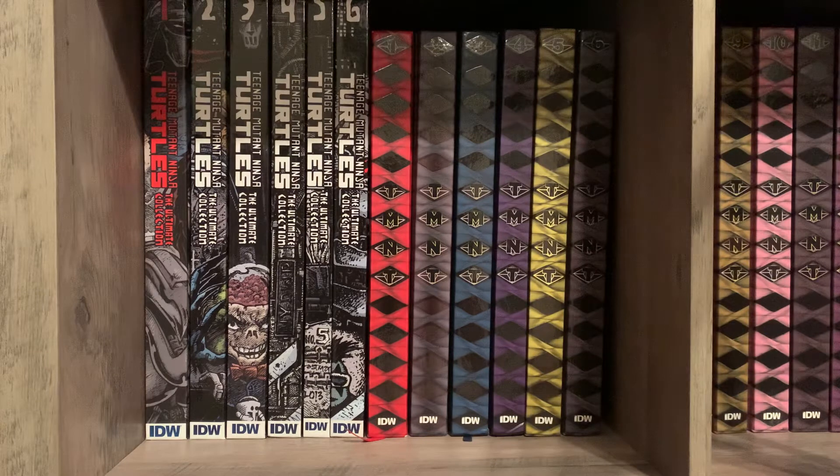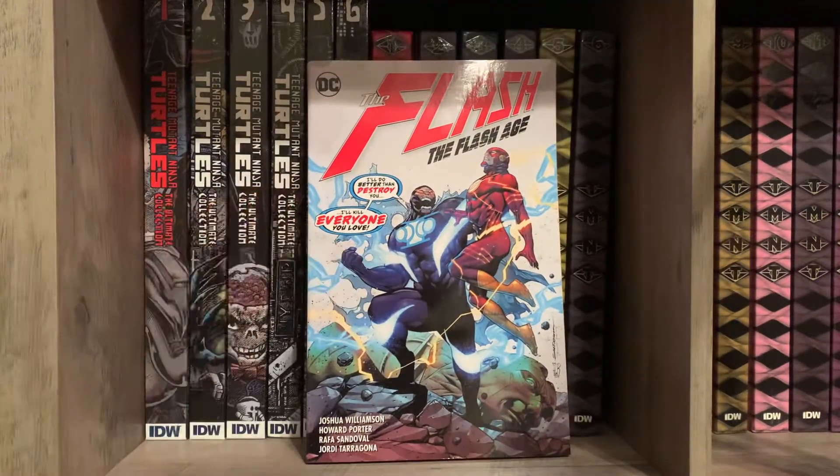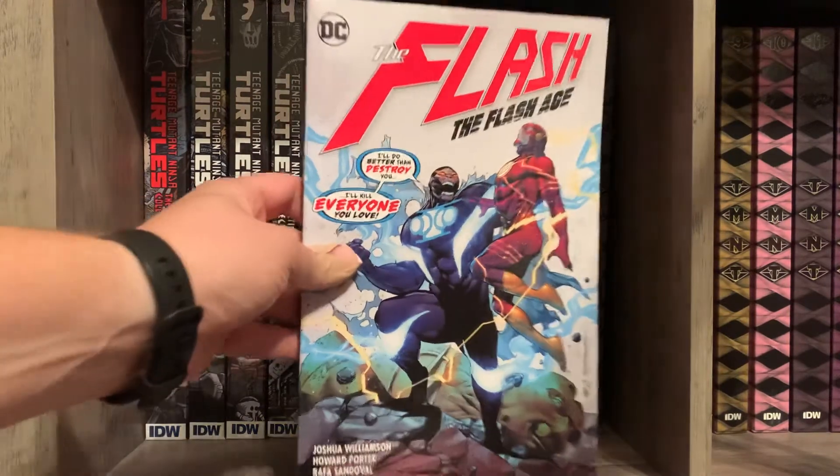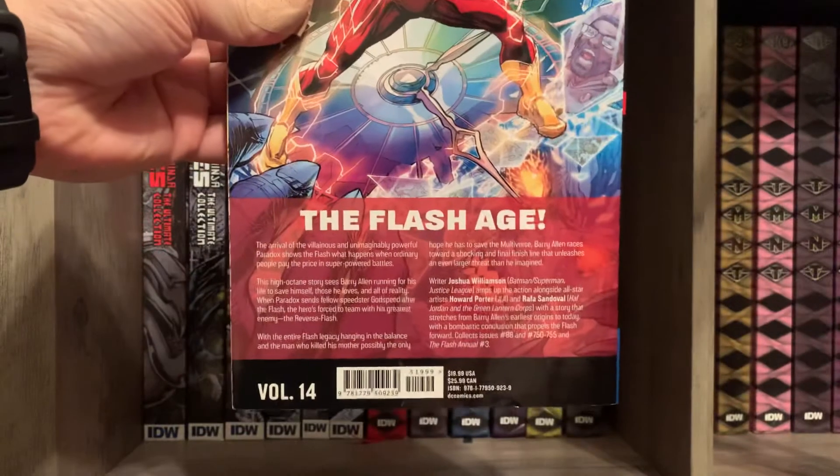A few random books I've picked up over the last couple of months — no big order right now. This is The Flash: The Flash Age, volume 14, keeping up with that series. I'll put a shot of the back if you want to take a look.